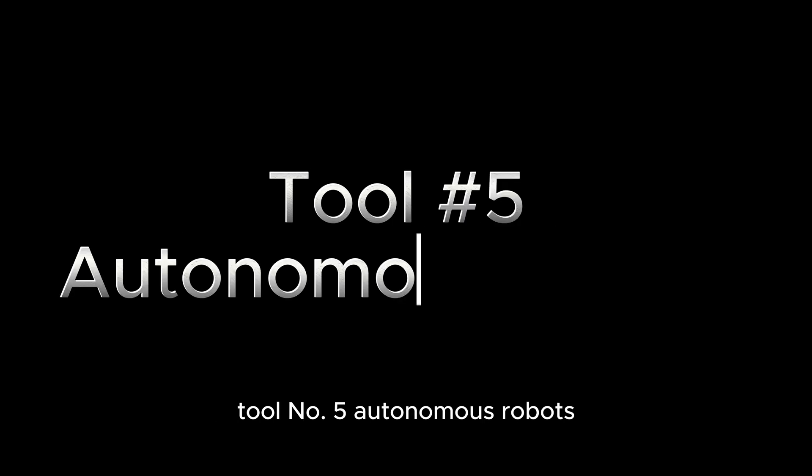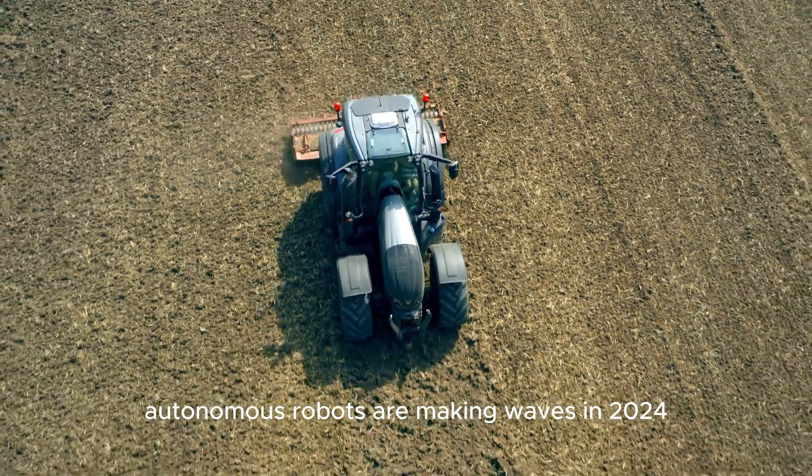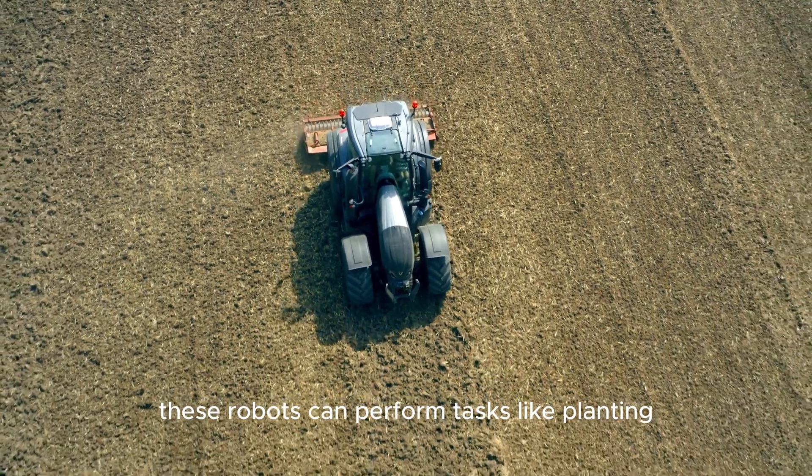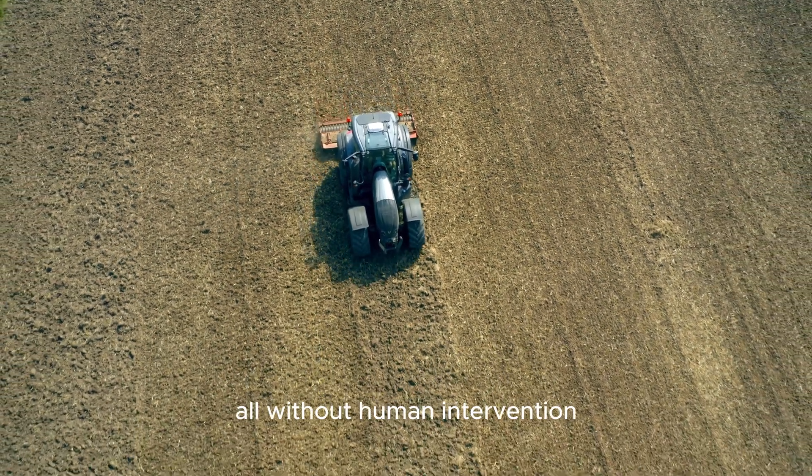Tool number 5: Autonomous Robots. Last but definitely not least, autonomous robots are making waves in 2024. These robots can perform tasks like planting, weeding, and even harvesting, all without human intervention.